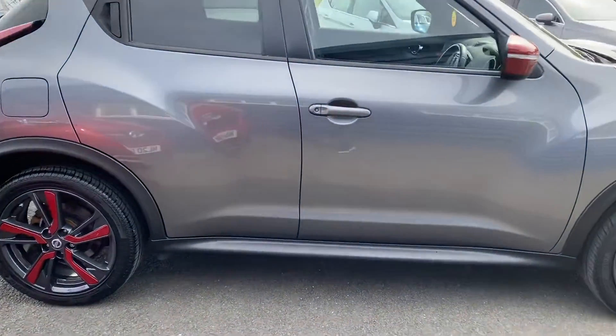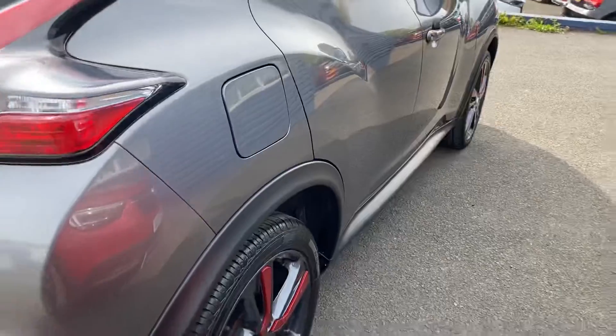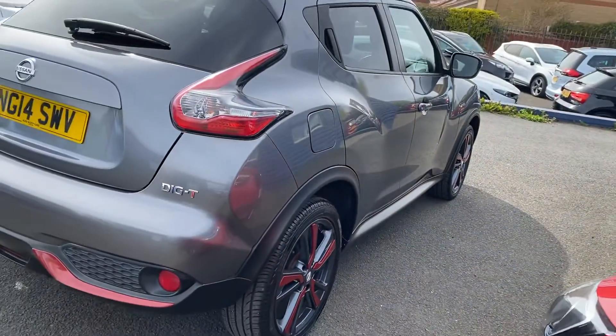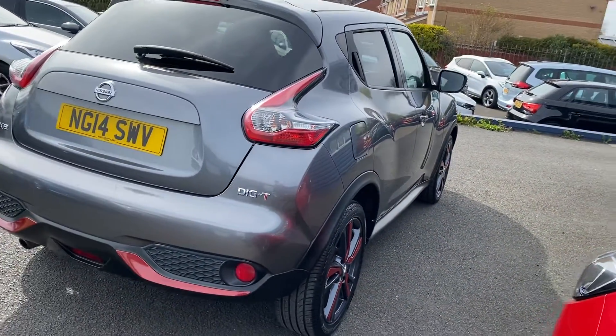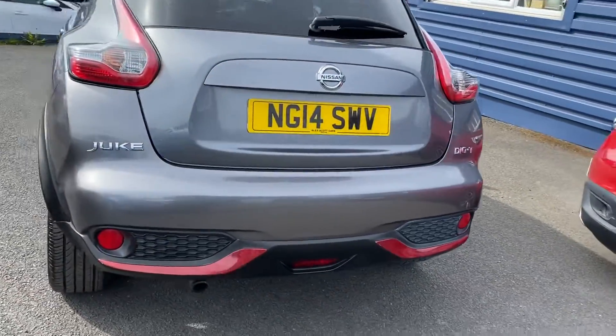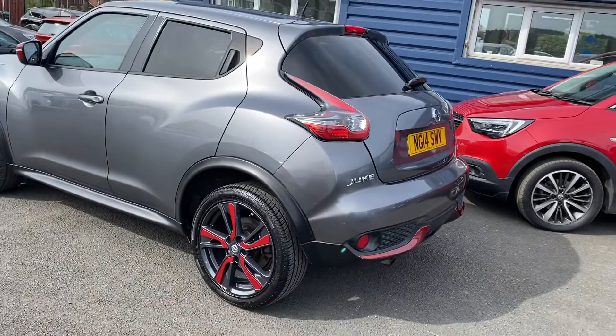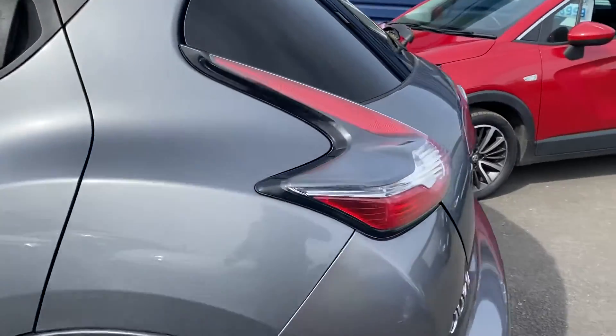Really nice car, lovely red and black alloys on the vehicle. Again with the black and red bumper trim, it really is a stunning looking car.